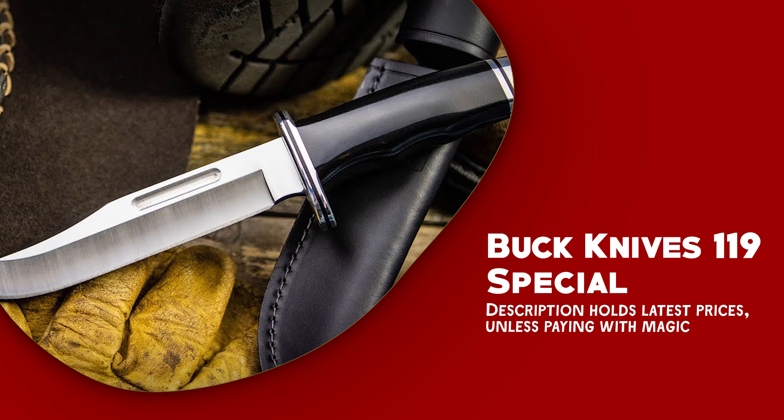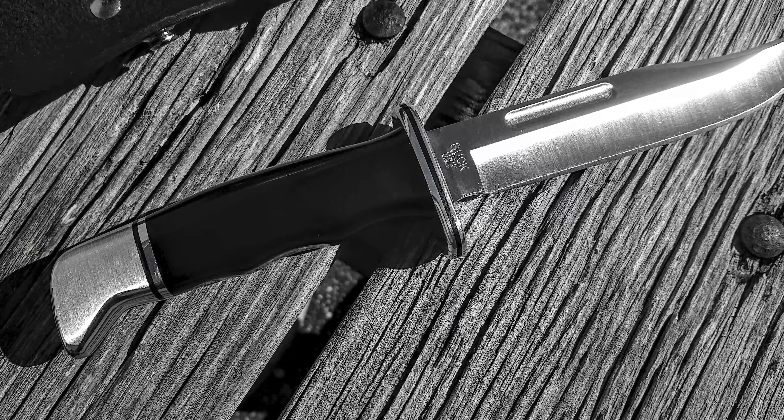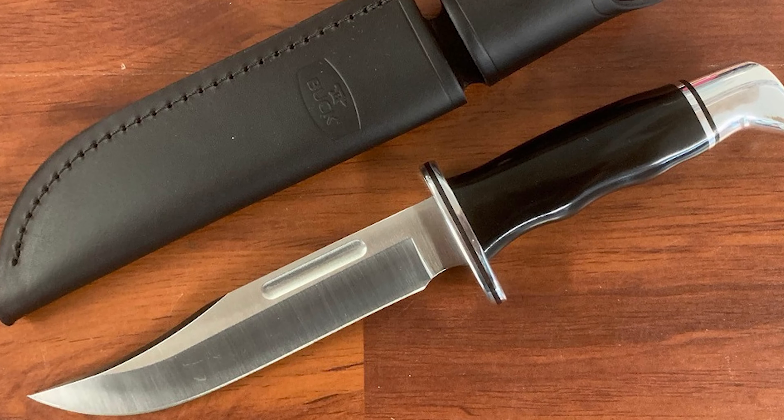The Buck Knives 119 Special offers a distinct combination of features that make it a standout choice in the world of knives. Its blade showcases a classic clip point shape, a design renowned for its versatility and effectiveness in a wide range of cutting tasks.